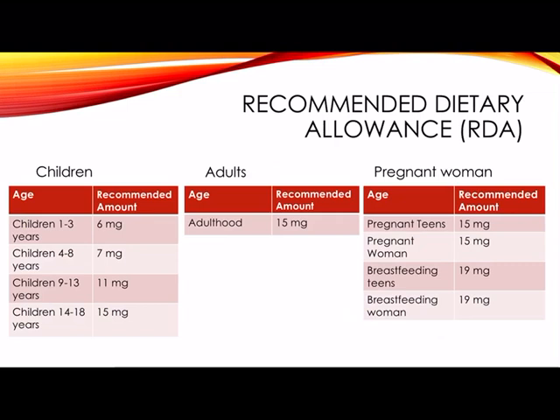For breastfeeding teens it's 19 milligrams, as well as breastfeeding women, which is also 19 milligrams. The numbers listed are recommended intakes in milligrams, and all of this information was researched from data as of July 19, 2019.